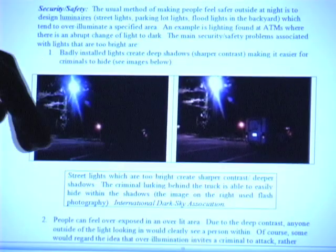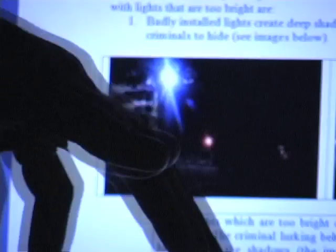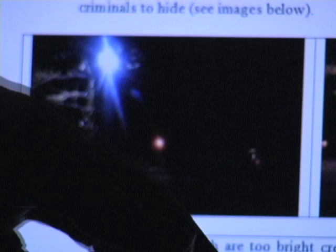There was one other aspect of this demonstration — the idea that with security lighting, more lighting is better. That's only true up to a point, because as you increase the brightness of your security lighting, you're creating deeper shadows. There are two images here showing the same criminal hiding behind a van, and when the light is brighter there's a deeper shadow, and you can actually see the person better with a dimmer light on the right.